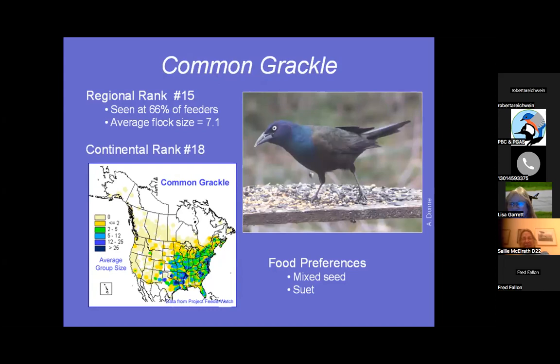I think this bird is beautiful — the Common Grackle. I love the colors, and since I live in a wetland, sometimes we get the Bronze Grackle. 66% of feeders reported seeing them, usually about seven come. Watch out if you have a lot of oak trees — the grackles really like acorns and will knock them on your head.